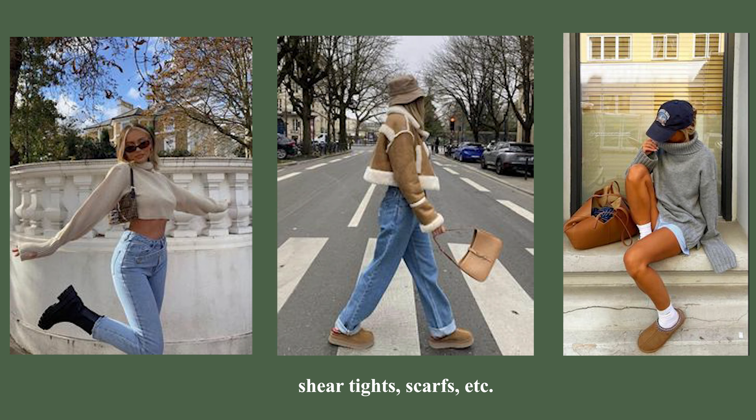Lastly, accessories — including sheer tights, scarves, hats, sunglasses, and cute little black bags. These are really good fall wardrobe essentials because they add that extra oomph to your outfit. I've definitely added more accessories to my wardrobe and I think I'm good and ready to go for fall.